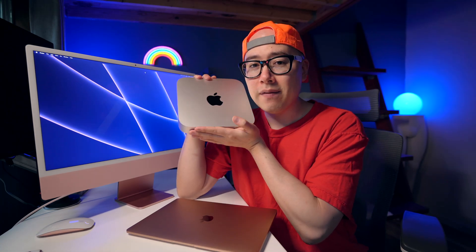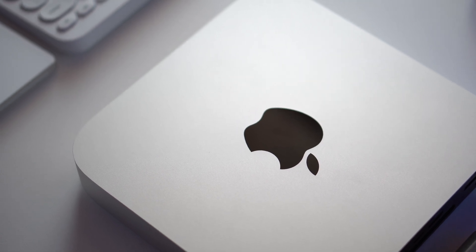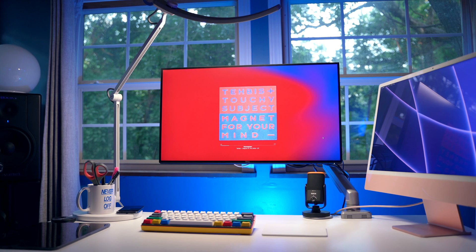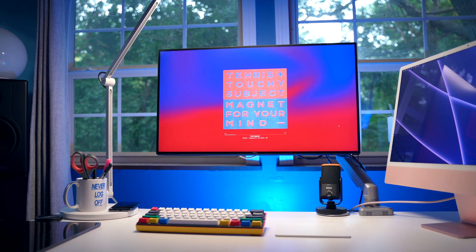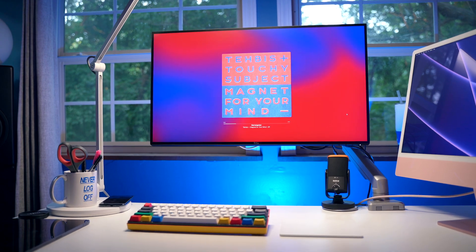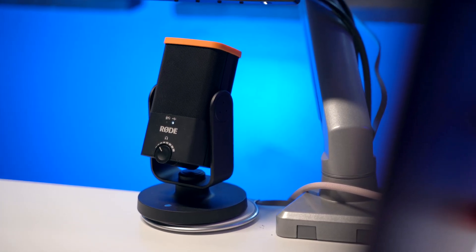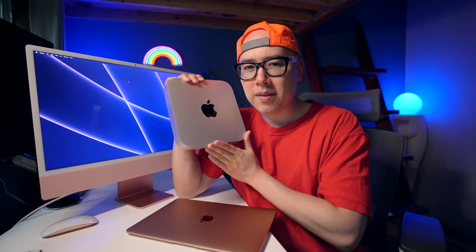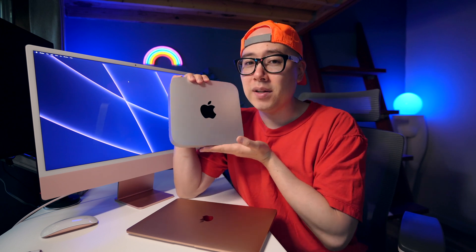Who is the Mac Mini M1 for? I think it's for people that want just the computer so they can get all of their own peripherals, because the Mac Mini M1 is just a computer. It does not have a built-in screen, and it doesn't come with a keyboard, mouse, trackpad, microphone, webcam, or display. You have to buy all that stuff separately. That's why I think it's for people who just want a really powerful Mac, which this definitely is.